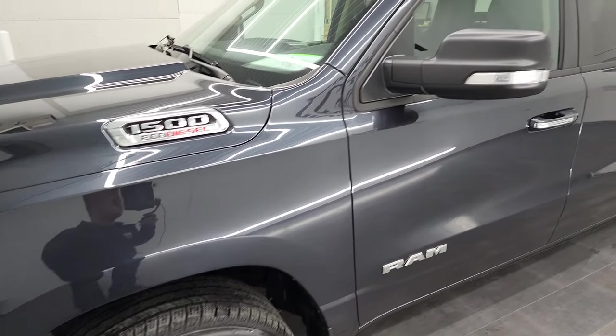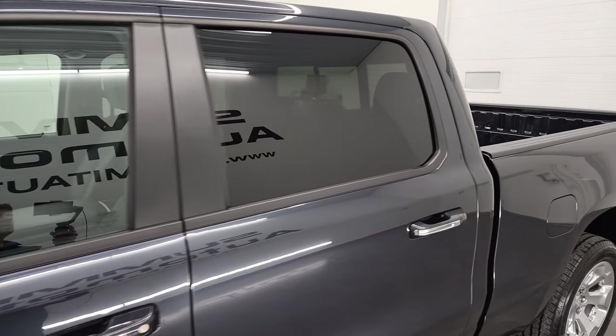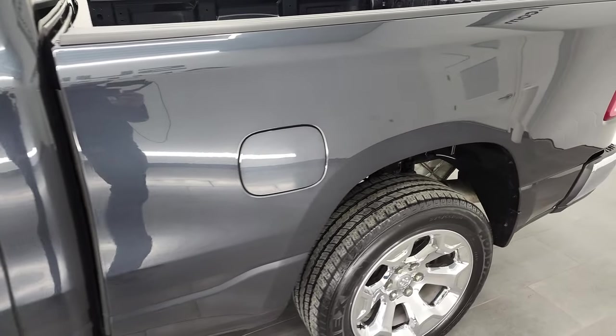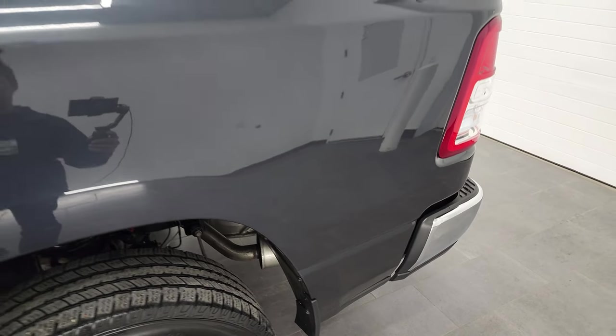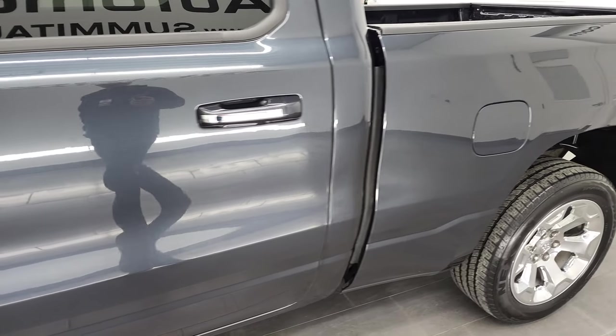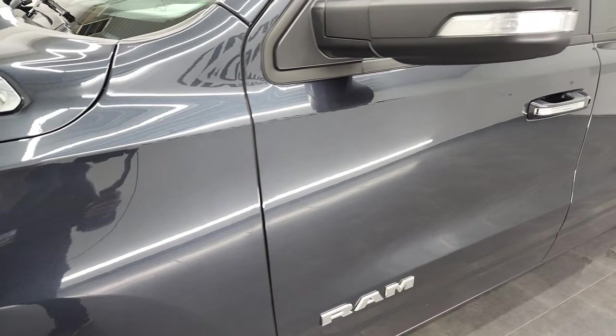Maximum Steel Metallic is the color, one of my favorite colors on the Rams. We shoot all of our videos in 4K, so if you have HD capabilities on your computer, tablet, smartphone, or television, I highly recommend turning them on right now — it's your best way to check out the quality, condition, options, and cleanliness of the vehicle before seeing it in person.